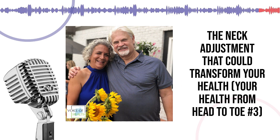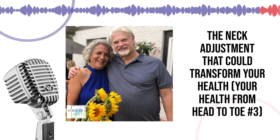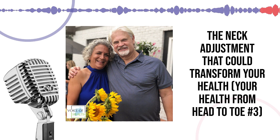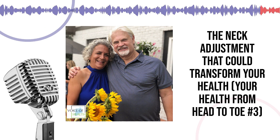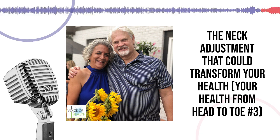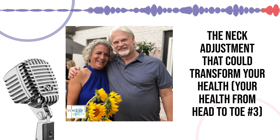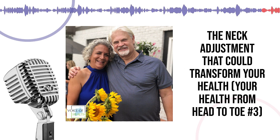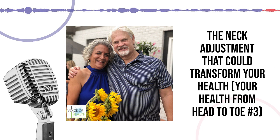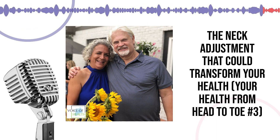Most people don't need an atlas orthogonal adjustment very often because it's something that holds — it's an immediate type of change and most people hold it at least a year. For Trevor, we adjusted the other areas of the spine, but he hasn't had to have his atlas adjusted again. We adjust every bone in the entire body, but the atlas is something we need to hold as long as possible — that's why we do exercises, that's why we do a lot of the treatments and other adjustments, to help stabilize and hold it. The longer it holds, the more healing occurs.